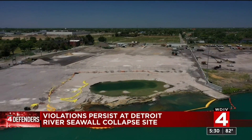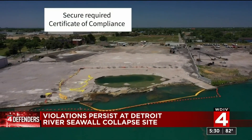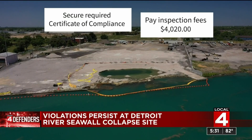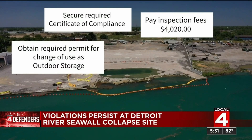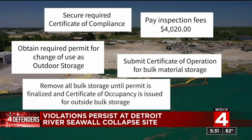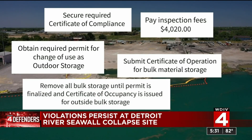According to the city of Detroit, Revere Dock still needs to obtain a certificate of compliance, pay over $4,000 in inspection fees, obtain the right permits and certifications, and remove all bulk storage until they are permitted to keep that storage on site. They have done some of the things that need to get done, so I give them a little bit of slack because of COVID and a little bit of credit for some of the things that they have done. But there's still a lot to do.